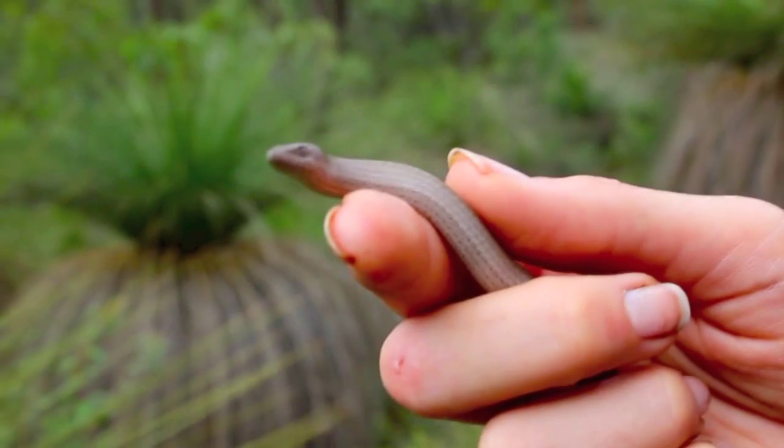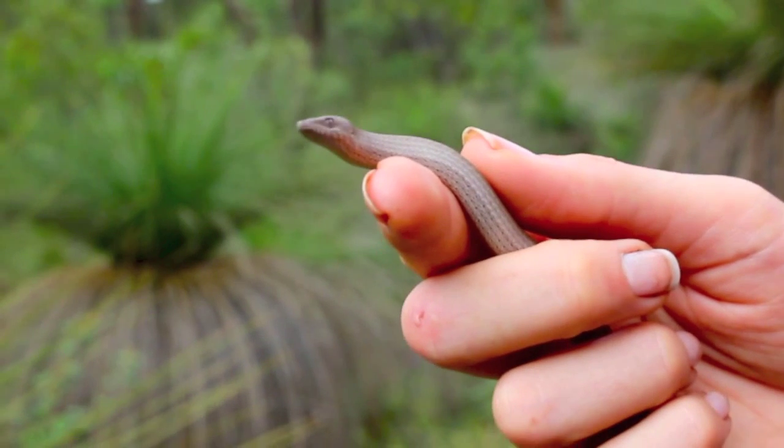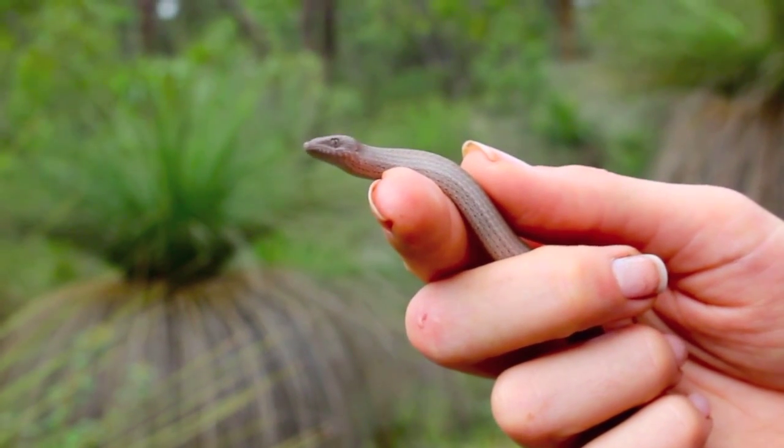This is actually Australia's most widespread reptile. They inhabit almost all of the country except for a few little patches along the south.